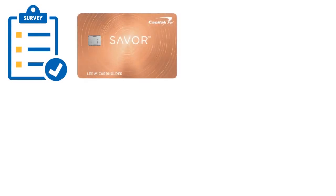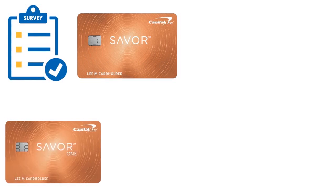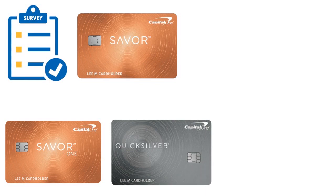I also surveyed the Savor Cash Rewards Credit Card, great for dining and entertainment rewards; the Savor One Cash Rewards Credit Card, great for dining and entertainment plus no annual fee; the Savor One Student Cash Rewards Credit Card, great for college students seeking bonus rewards — I left school a long time ago but looked at it in case one of my nephews or nieces would benefit; and the Quicksilver Student Cash Rewards Credit Card, great for college students seeking simple rewards.